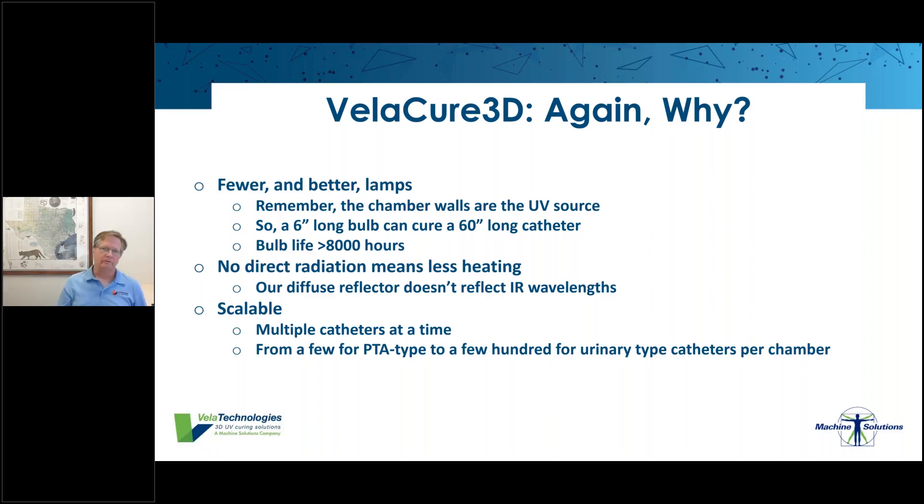Another advantage is that this is scalable technology that integrates easily into automation. We can do multiple catheters at a time — from one at a time, to 10 or 15 for PTA-type catheters, to 200 or more per chamber for urinary catheters where throughput and cost reduction are most important. It's extremely scalable and interfaces easily with automation required for scaling.